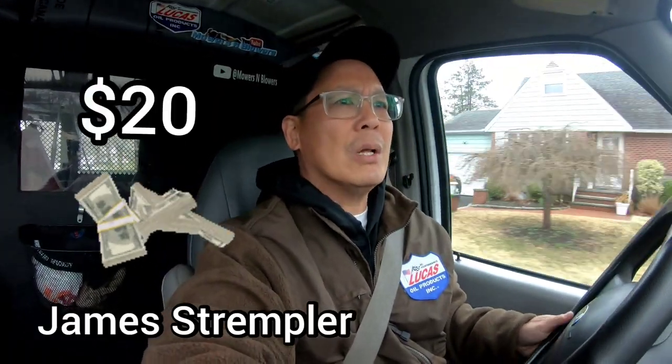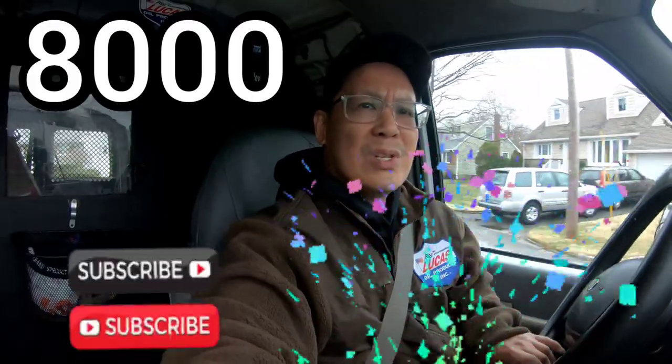It's a few hours later and I'm on my way to the church to go sell that chipper. Big shout out to James Strempler who donated money to the channel, as well as Paul Goodman from Boise, Idaho for buying a sticker — thanks a lot for the support. We hit 8,000 subscribers recently and I want to thank all the subscribers for continuously watching, sharing, liking, and commenting. I never thought I'd reach 8,000, so on to 10,000 subscribers, which is my short-term goal.